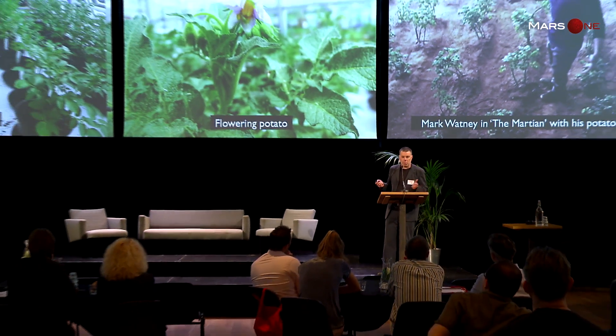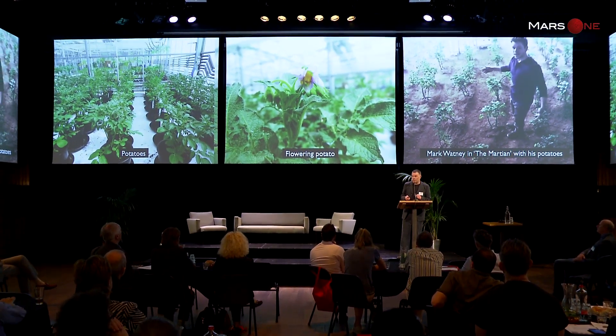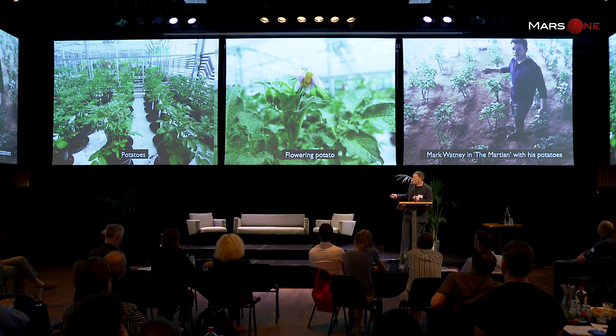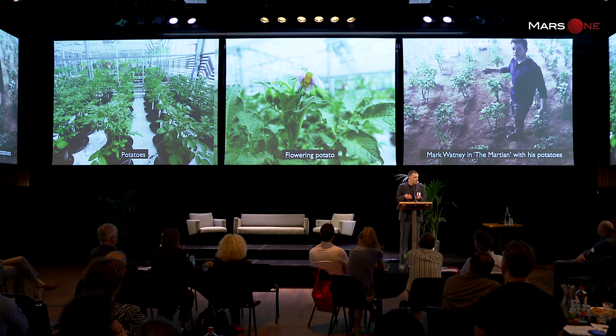Potatoes need a lot of space, so we needed bigger pots. Interestingly, in the movie the potatoes looked odd to me — growing up instead of wide. Now mine do the same thing, and I think it has to do with light. Although they're in the greenhouse with good lights, it's still quite dark compared to outside, so they grow upward. I suspect that will also happen on Mars, so there will be differences.